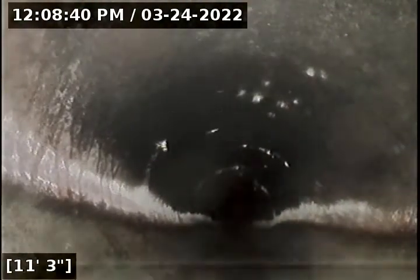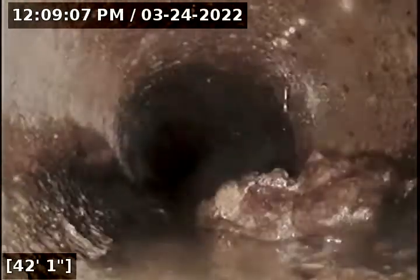Alright, so there we are, heading downstream, still in 4-inch ABS — so this is definitely a repaired or updated line from 1917 for sure. At 31 feet we transition from ABS to concrete. At 61 feet we have reached the city main on the north street.